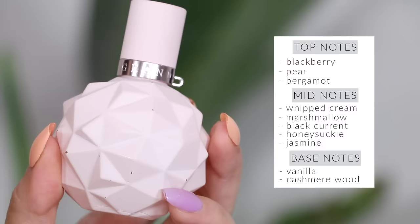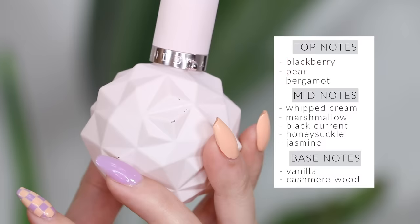Moving on to something more affordable — this is Ariana Grande's Sweet Like Candy. I have a couple of her fragrances, but this is the only one I have in full size. It's a little too basic for me personally — my favorite of hers is Cloud. This one smells like a bunch of other celebrity perfumes and is actually a dupe for Escada Moon Sparkle, which got discontinued. It's very sweet and candy-like, but it does last a pretty good time on the skin.